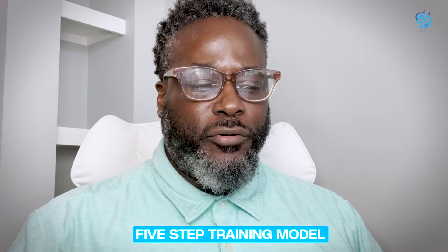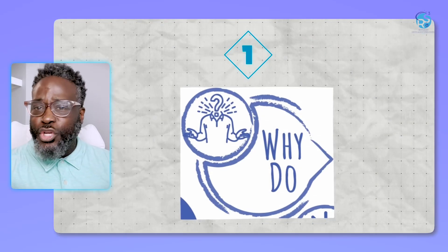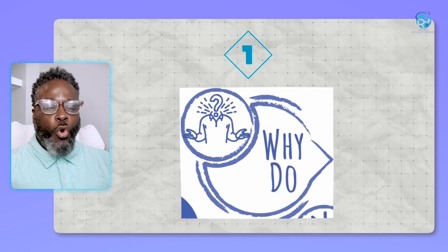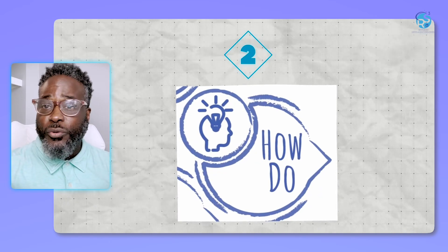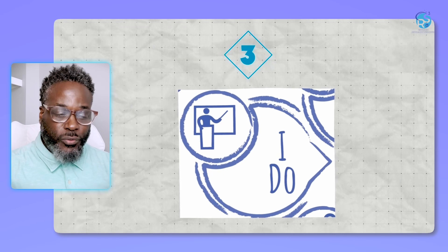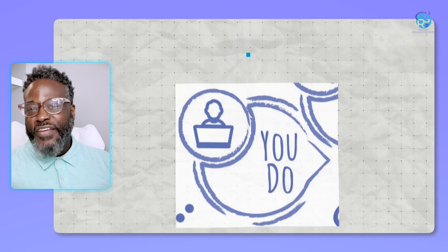The how-to-do restaurant training model is a five-step training model. The first step is why do; second step is how do; third step is I do; fourth step is we do; fifth step is you do. Why do, how do, I do, we do, you do.